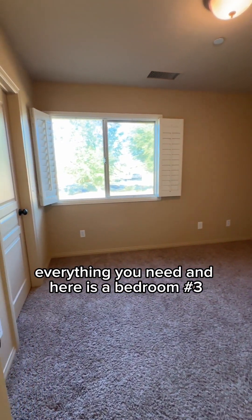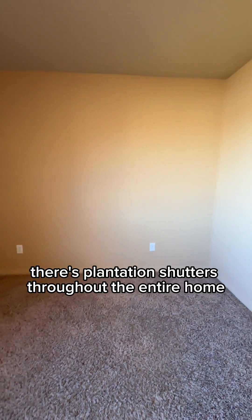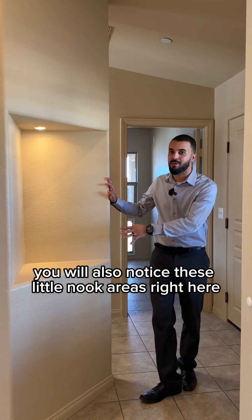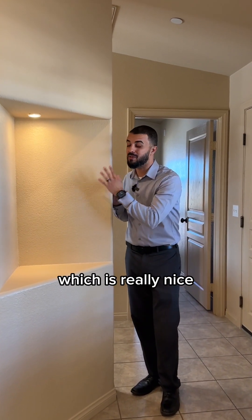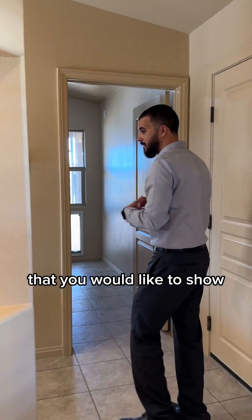And here's bedroom number three. You'll notice plantation shutters throughout the entire home. You'll also notice these little nook areas, and they even have their own lighting, which is really nice if you have any artwork or anything like that you would like to display.